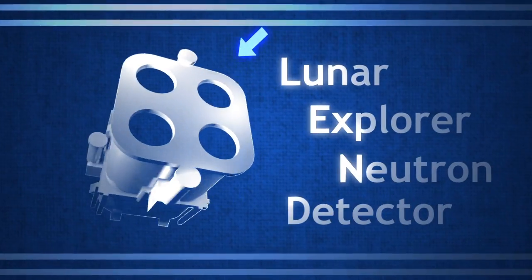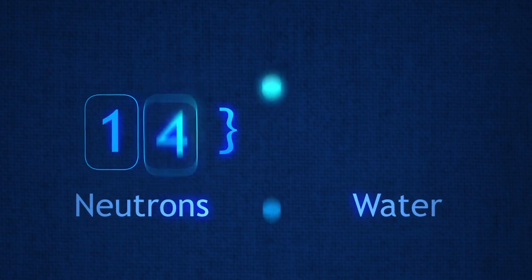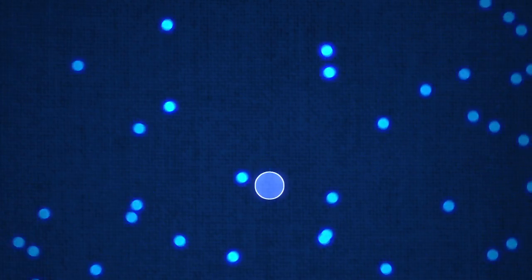LRO's LEND instrument, or Lunar Explorer Neutron Detector, is specifically designed to do just this. But how does counting neutrons help you find water? The answer lies in hydrogen — the smallest atom — and how those neutrons interact with it. So where do those neutrons come from and what do they do?